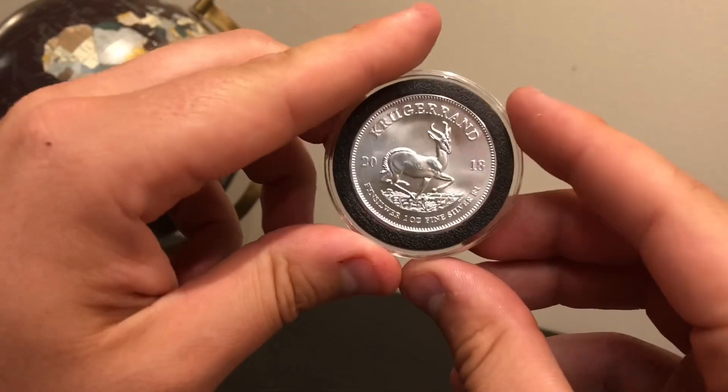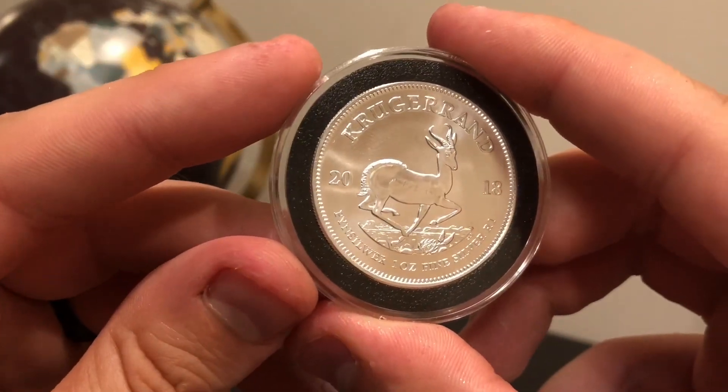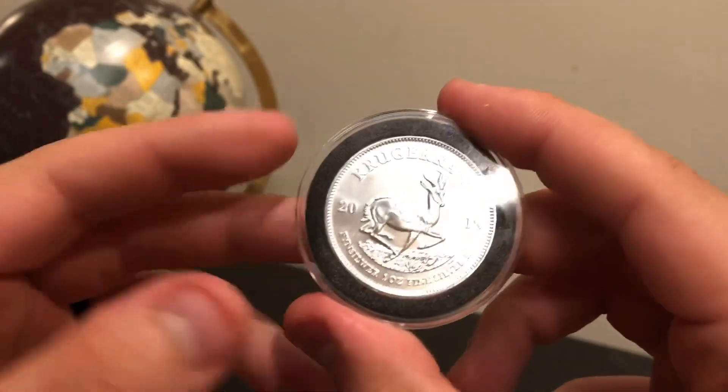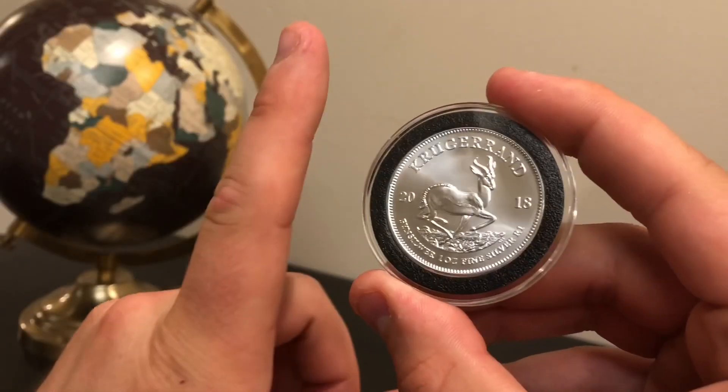Tell me in the comments if you're picking them up, what you think of it. I think it's super cool. I wanted to highlight this one in my first of the series — Silver Bullion Around the Globe, it's SB-AG.